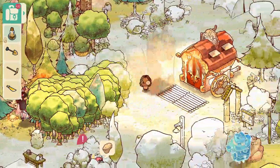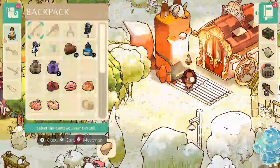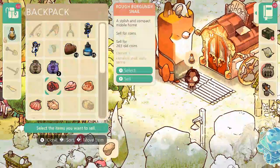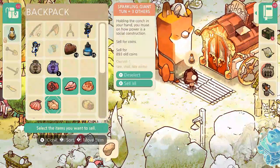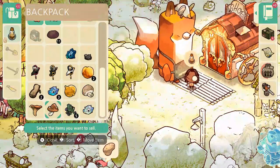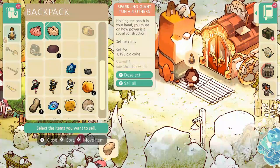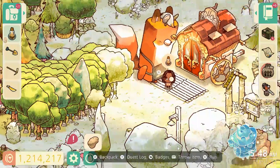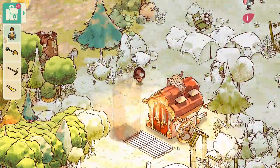I'll head back over to Mystic Kit and sell a few items. I'll sell all of these shells — and that's it for shells. We got a few more inventory spots available now.